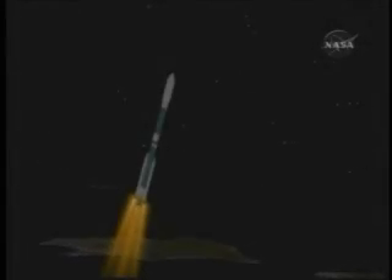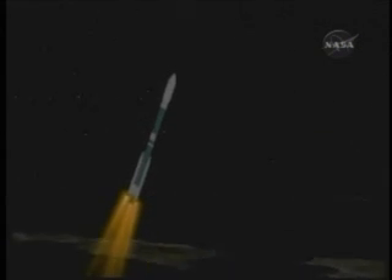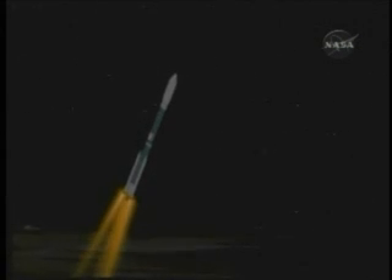Pressure is beginning to trail off on the solids, coming up on 50 seconds. Now we have max Q, or maximum dynamic pressure. Chamber pressures in the 1, 2, and 3 solids are beginning to trail off.